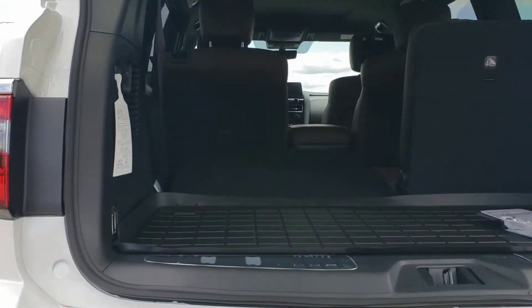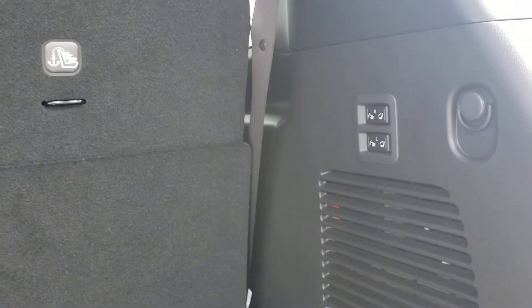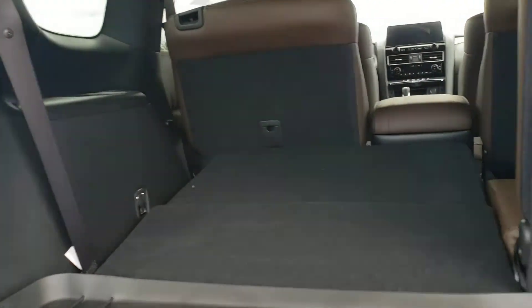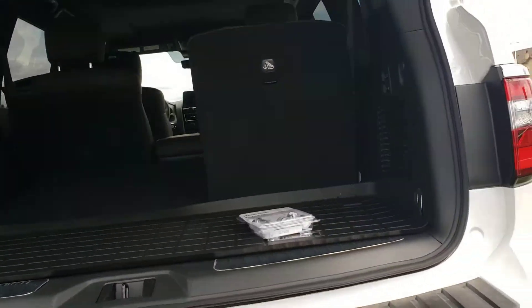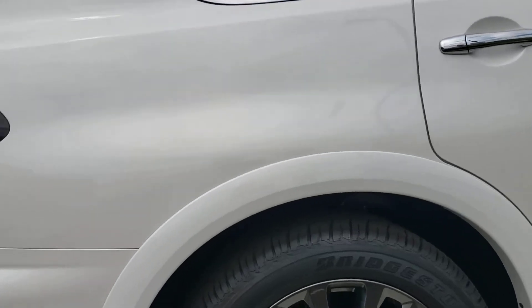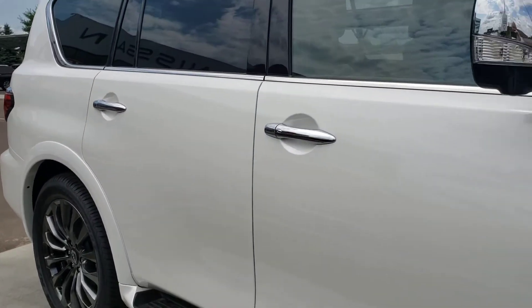The Armada has tons and tons of storage. You've got the power folding, power lifting seats for the third row, so tons of space, especially if you leave that third row folded down. Just fold that back down and continue along the body lines of the Armada — you get a really nice high stance on the road.